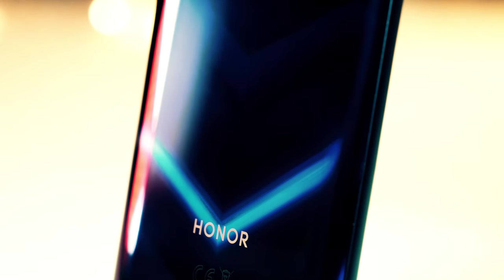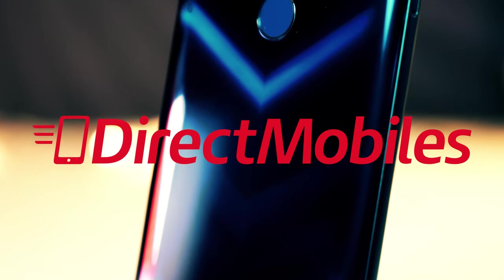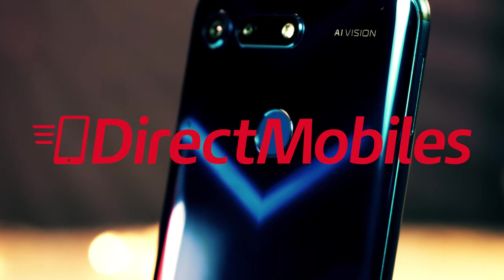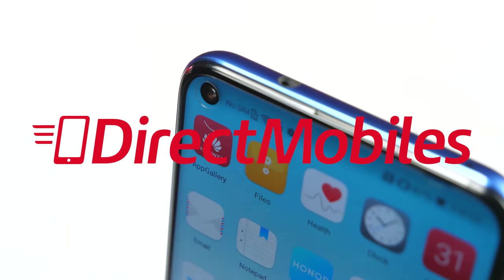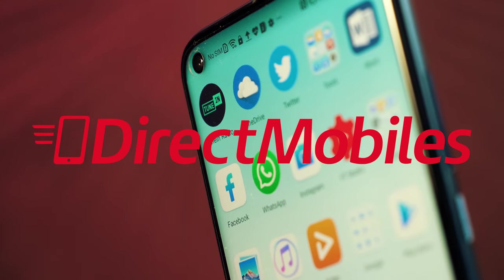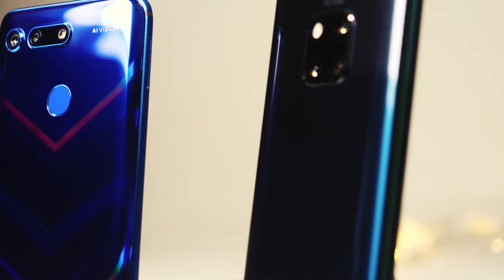Before we get going, let me give a big shout out to Direct Mobiles for looking after us here at BTeched — just a great place to go if you're looking for a good deal on your next phone. They have over 24 years of award-winning customer service and now have comparison tools, so you're bound to find the right phone for you. Check down in the video description below for a link to their deals, or search directmobiles.co.uk.